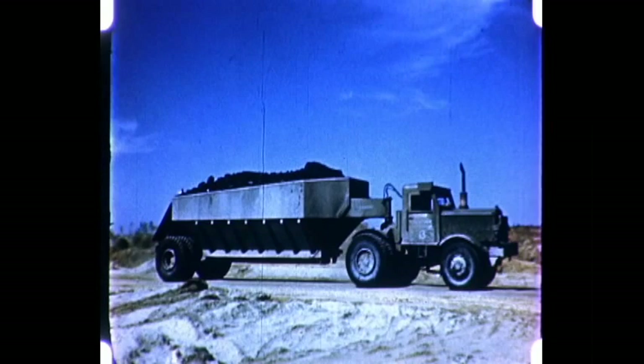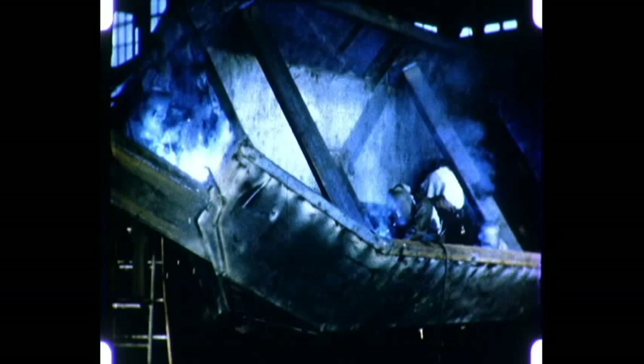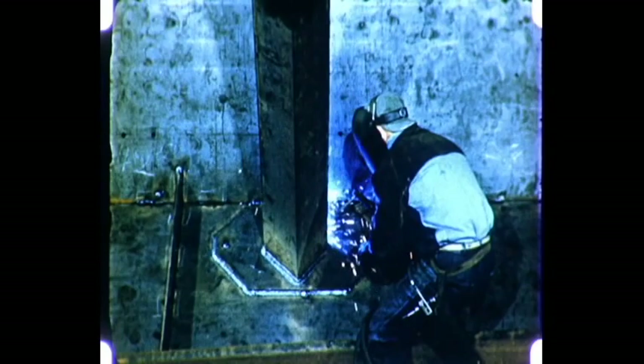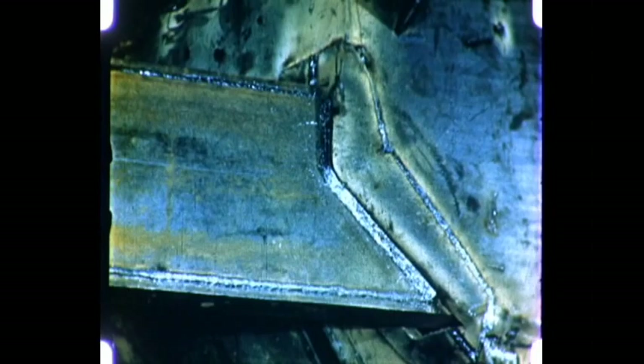Another example is the fabrication of this all-welded dump trailer. Four welders can complete one body in 15 hours, using heavily coated electrodes and alternating current. Cross braces are welded inside the hopper, and the trailer drawbar is joined to the body with a strong welded connection.